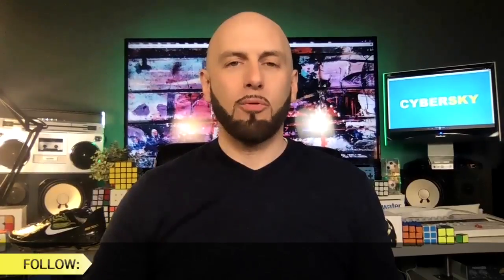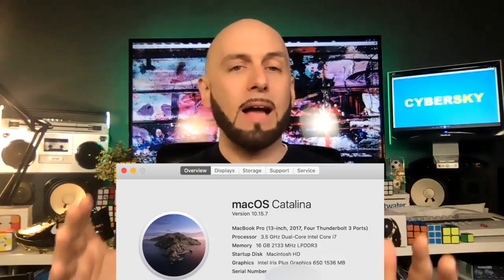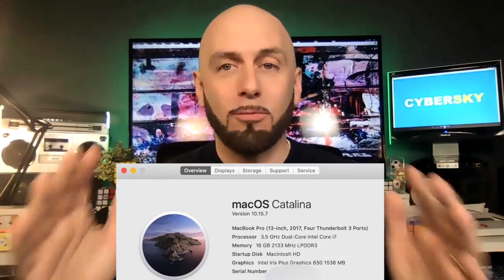Let's talk about this problem I started having recently with my MacBook Pro — the one I'm recording this on right now. It's a late 2017 13-inch 3.5 dual-core i7 with 16 gigabytes of RAM. It also has four Thunderbolt 3 ports.